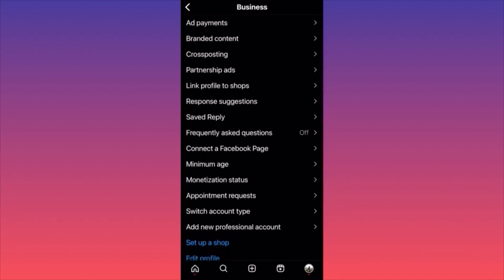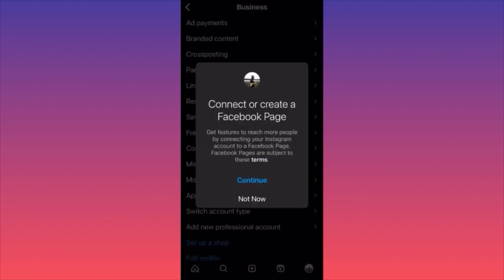It includes ads and bonuses from time to time where Instagram pays you if you publish a certain number of reels, pictures, or videos. You can also limit the age of your audience. The connectivity with your Facebook page comes into play here — if you click 'Connect and Create a Facebook Page,' you can list all your products and services and sell on both pages.